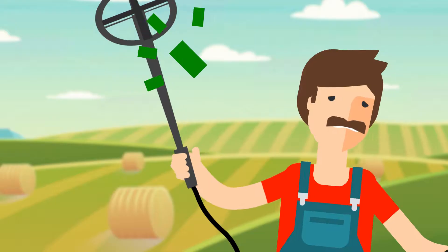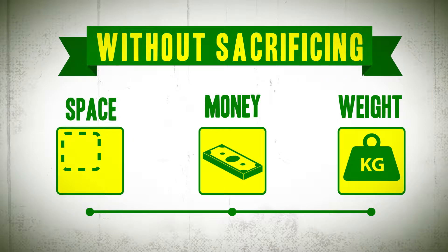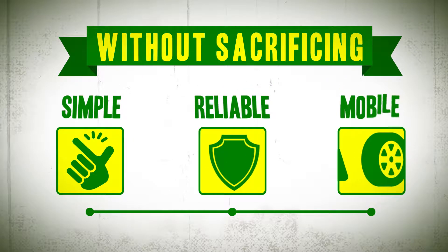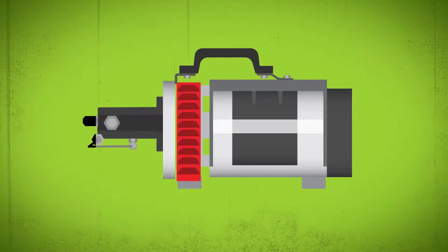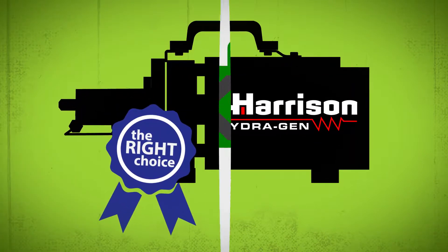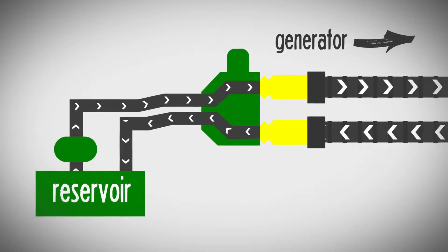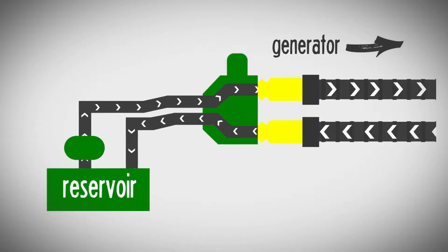Just plug it in. It's easy. Save space, money, and weight without sacrificing simple, reliable, mobile AC power. That's why Harrison hydraulic generators are the right choice. The portable hydraulic generator is designed to be used with the existing hydraulic circuit already on your tractor or work truck.